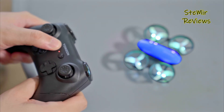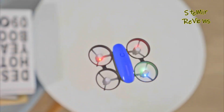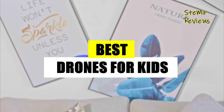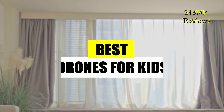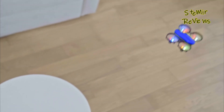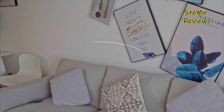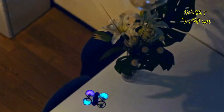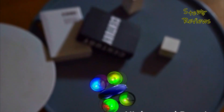Most kid-friendly drones come equipped with simplified controls, including one-button takeoff and landing, making them accessible to beginners. These drones often feature built-in safety mechanisms like propeller guards to protect against accidental collisions and ensure a safer flying experience. Many models are equipped with cameras that allow kids to capture photos and videos from unique aerial perspectives, nurturing their artistic and storytelling abilities. Some drones can be controlled via smartphone apps or remote controllers, offering versatility in how they can be operated.